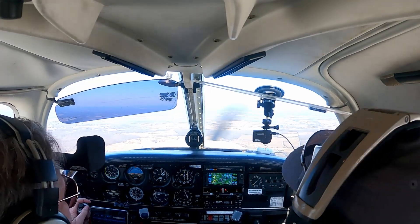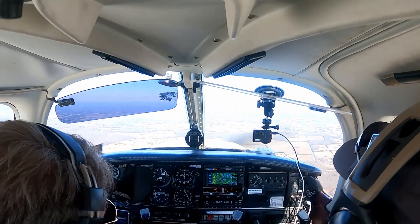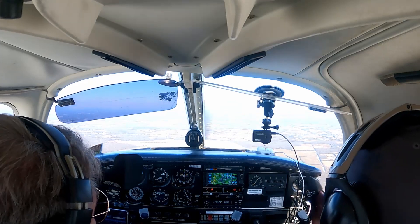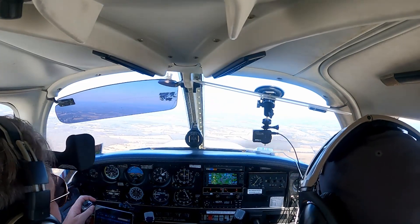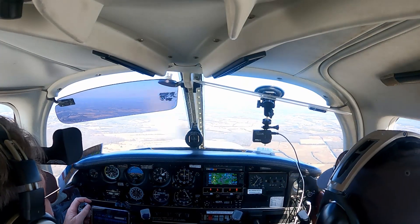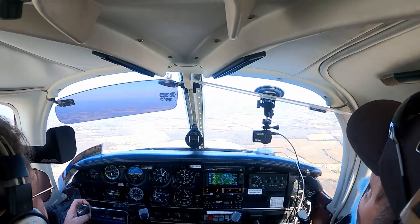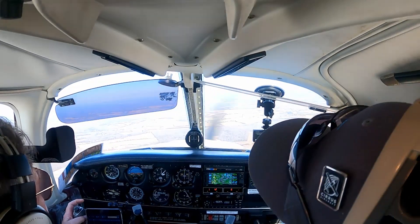C-2 Lima Lima, maintain 10,000, contact Potomac 118. Let's come back off about 2,300 RPM, slow a little bit. Got him. Turkey 75382 has traffic in sight. C-382, roger.